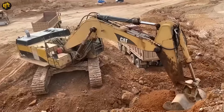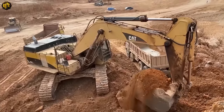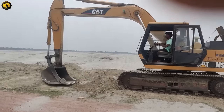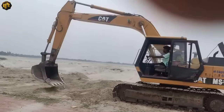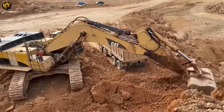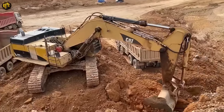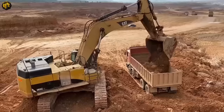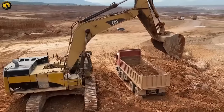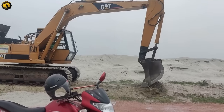Mercedes trucks are renowned for their advanced technology, comfort, and high safety standards. MAN trucks come with the promise of fuel efficiency, durability, and a strong presence in demanding terrains. Watch as the 365C excavator and these trucks harmoniously work together, each performing its role seamlessly in a ballet of industrial strength and precision. This collaboration not only expedites project timelines but also exemplifies the power of modern construction machinery in action.